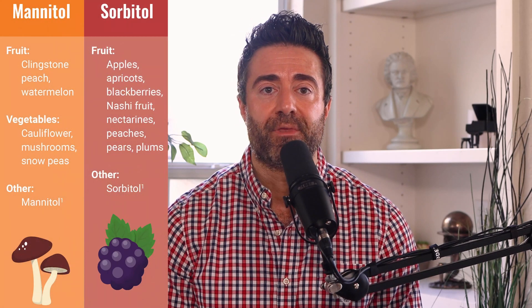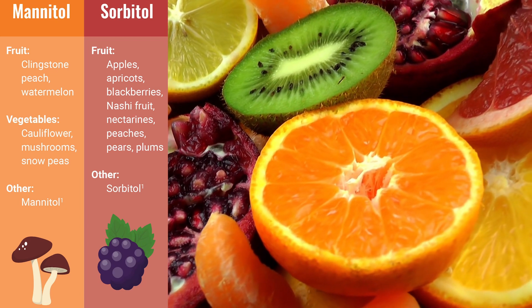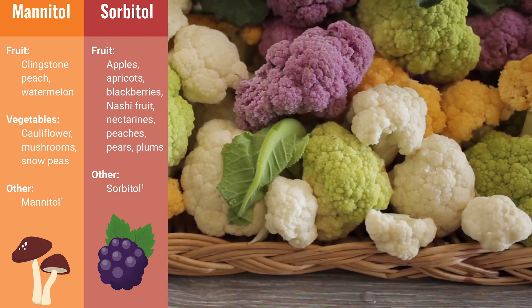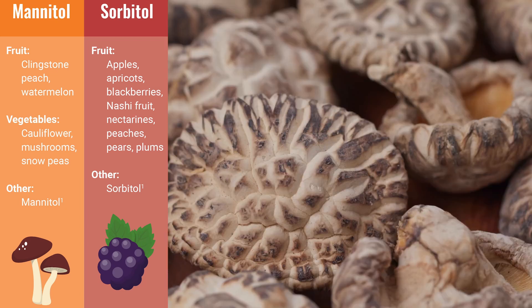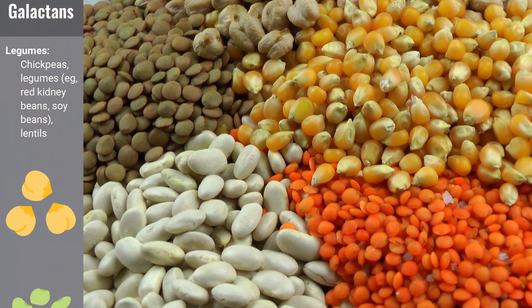To put mannitol and sorbitol on the list: fruits like watermelon, apples, peaches, and nectarines; vegetables such as cauliflower and mushrooms; and also chickpeas, legumes, beans, and lentils.